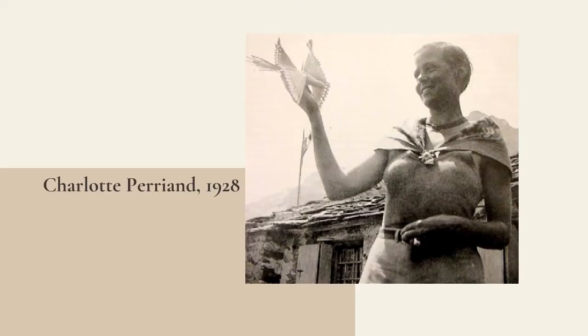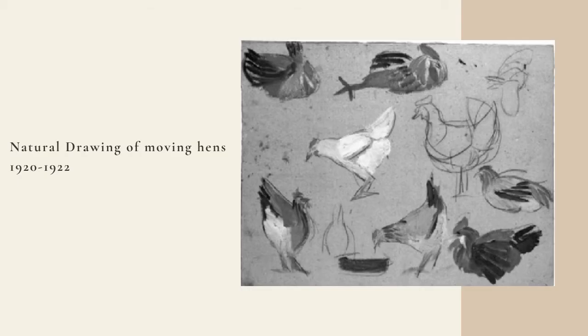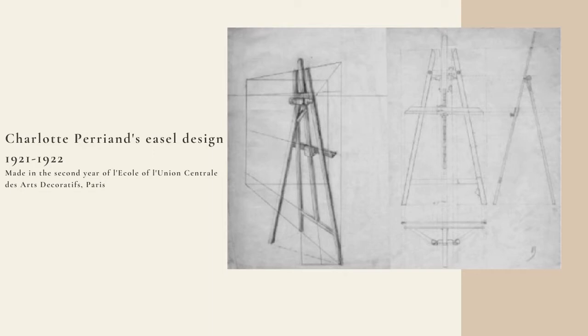Let's start from the beginning. Charlotte Perriand's interest and talent in creating and designing was sparked from an early age. Both her parents' trades were in the fashion industry — her father was a tailor and her mother was a haute couture seamstress. But her interest in creating and styling furniture and living spaces came out of her studies at the École de l'Union Centrale des Arts Décoratifs in Paris, which she studied from 1920 to 1925.